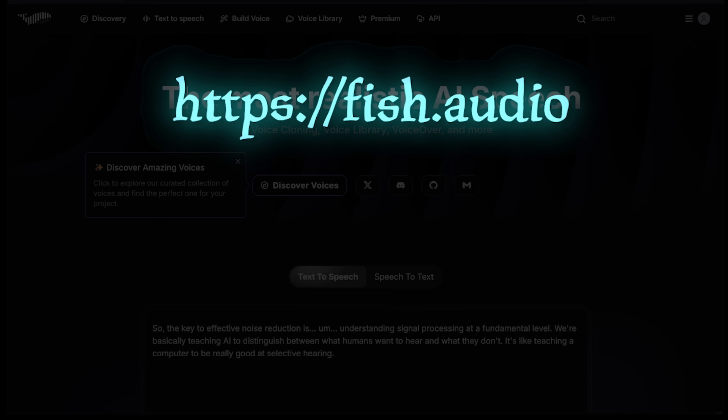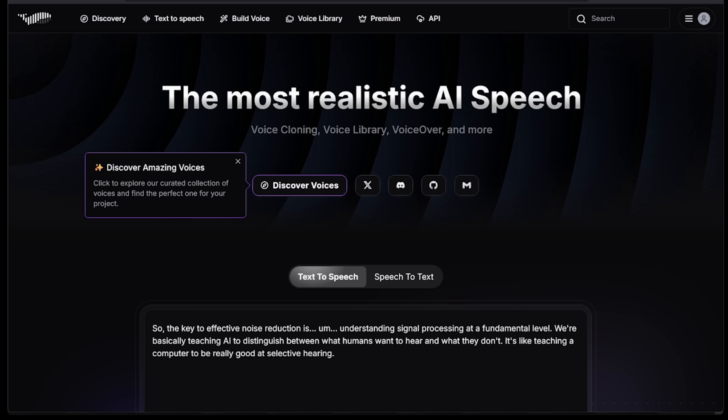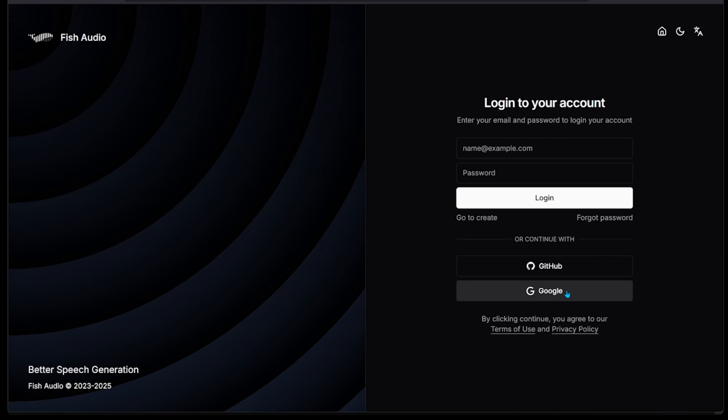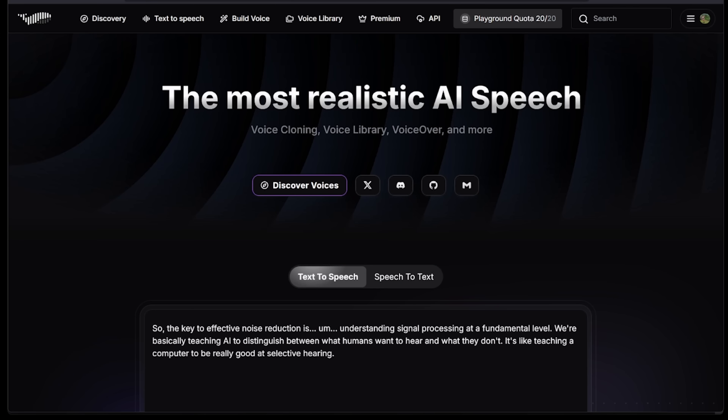Head on over to phish.audio — link is going to be in the description as always. Go ahead and log in with your Google account to be instantly signed up. In the top right section is a little profile picture, just go ahead and click that, click Google, and this is automatically going to get you fired up with the free plan.